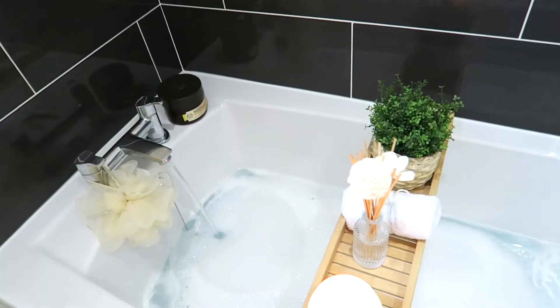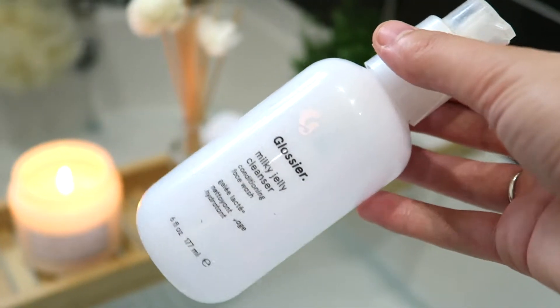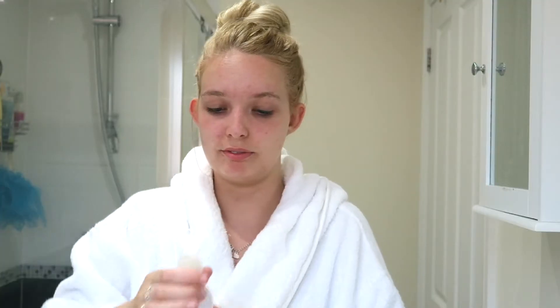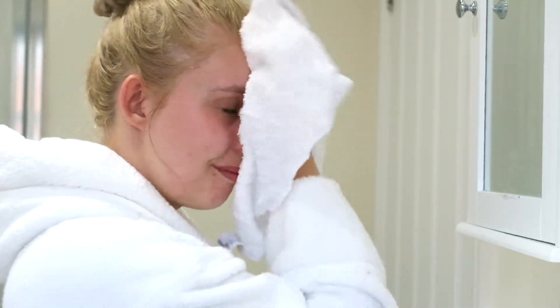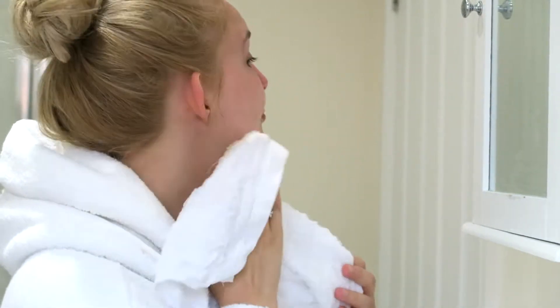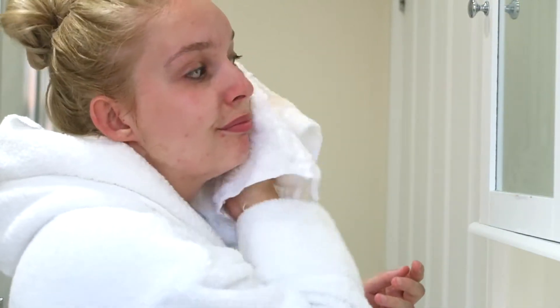So I always think it's really important to double cleanse. I know you feel like you've taken your makeup off, but honestly go in with another cleanser and you will be surprised how much makeup you still get off the cloth. See, look at that — there's so much makeup still on the cloth, so definitely worth doing.